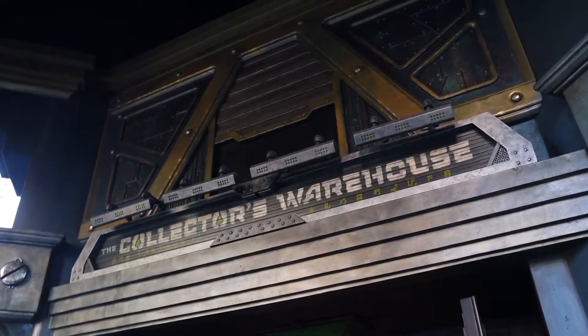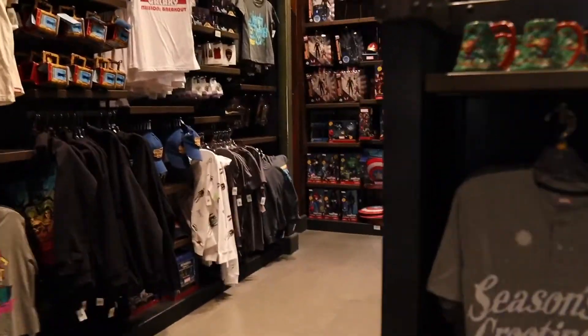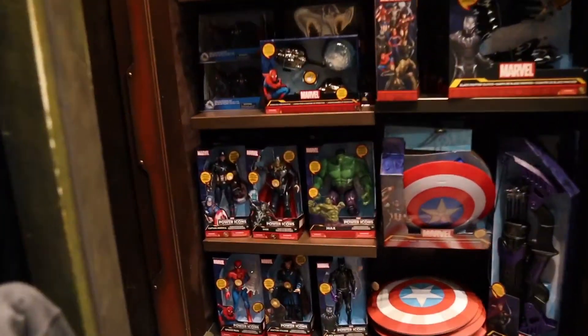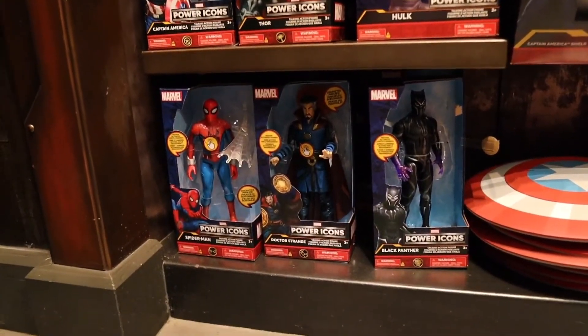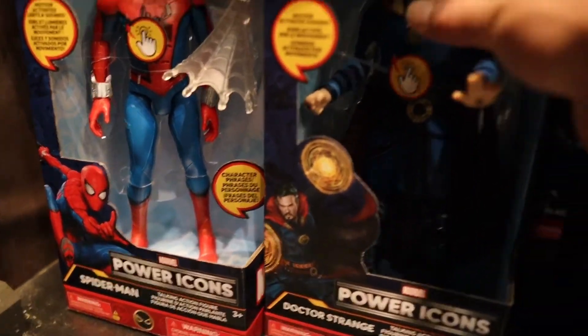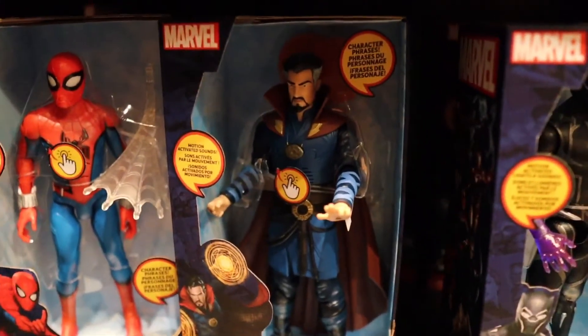Now Brody has been on this Marvel kick ever since we started watching Doctor Strange, so I know exactly what to grab. For future reference, this store is the Collector's Warehouse. We're going to head to the back left corner where they have some toys. Now they have a bunch of toys. Should we get him the Doctor Strange toy which talks? This one doesn't talk, but I bet some others do.